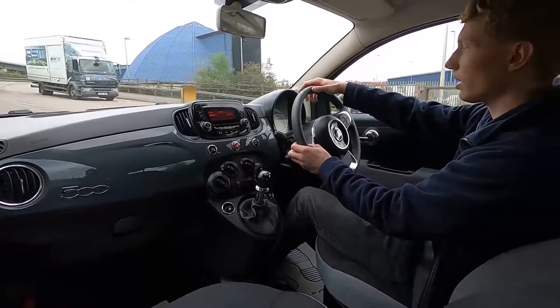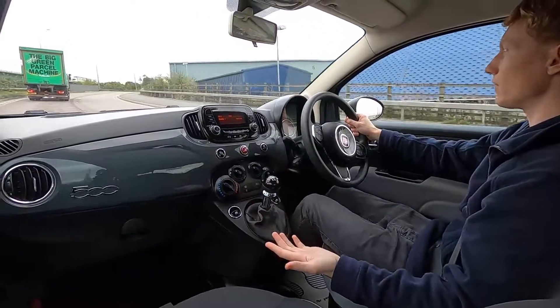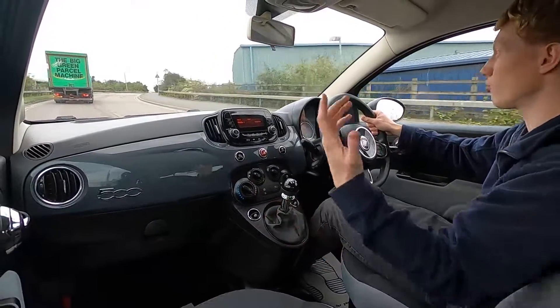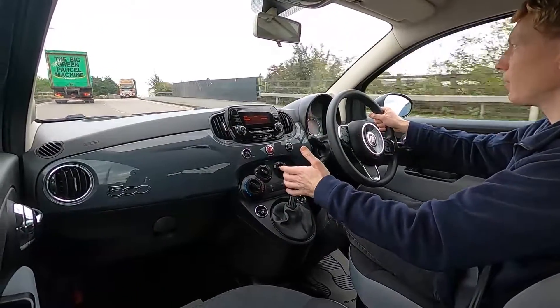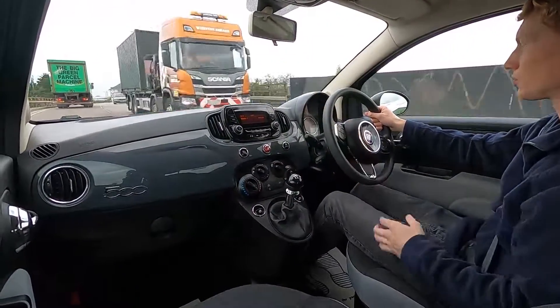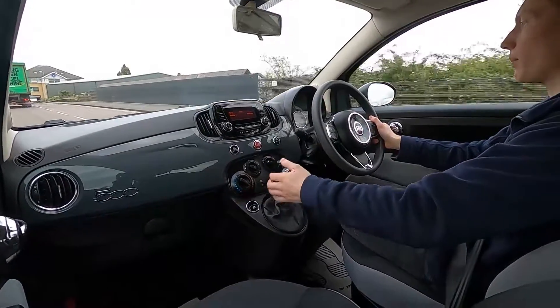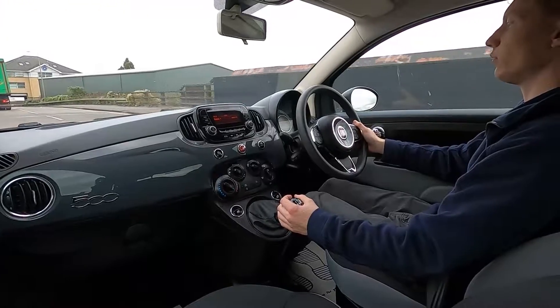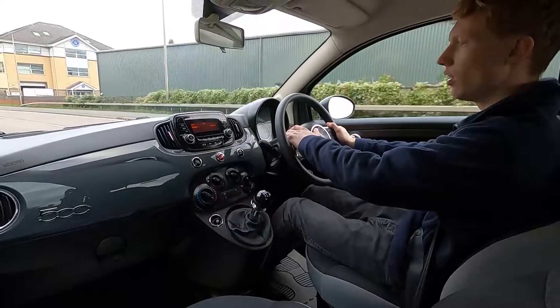This 500 has a 1.25-litre petrol engine with 68 brake horsepower and it pulls away very nicely with plenty of power for driving around town and on the motorway. It's also got cruise control for motorway driving, the brakes feel firm, and there are no warning lights on the dash.